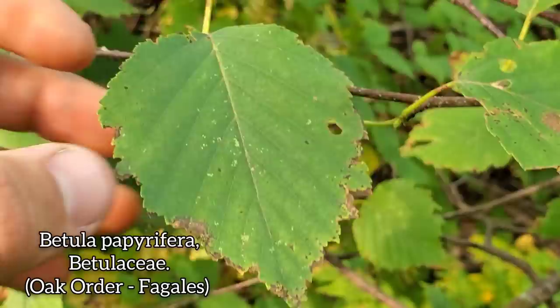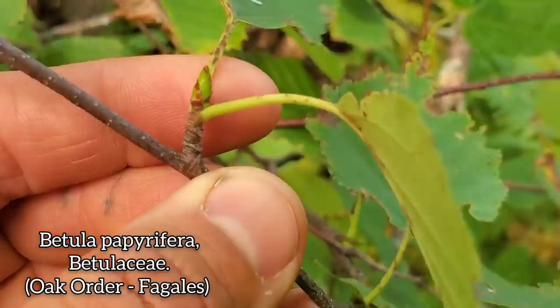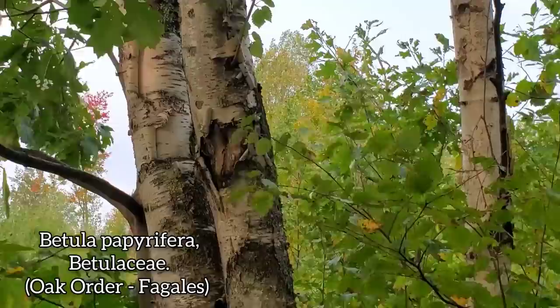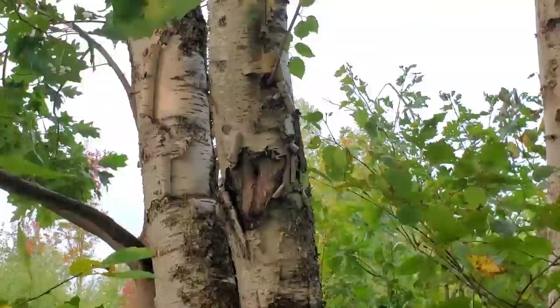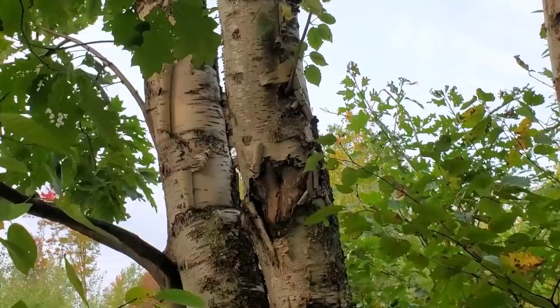It lacks the very distinct bud that the birches have — almost looks like an oak bud, which might be because birches are in the same order as oaks. Family Betulaceae, order Fagales. And then of course that distinctive bark — you got the paper bark right there that all the suburbanites love in front of their tract houses in the north suburbs of Chicago.